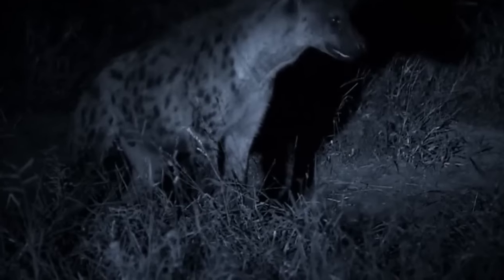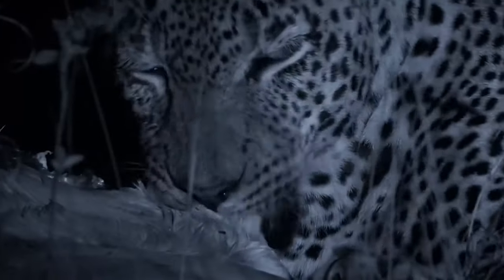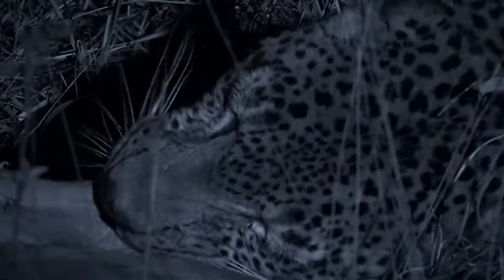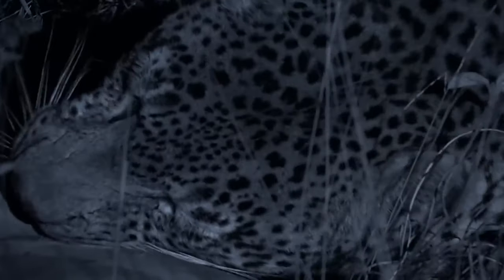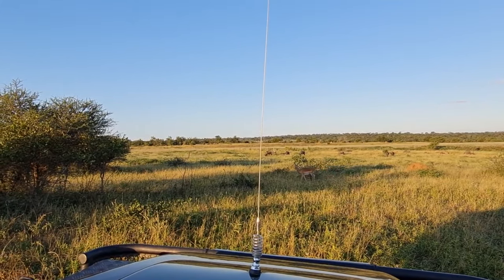The leopard is a master of hunting when it's dark, but even after making the kill, nothing is certain. Hungry hyenas hear the cries of pain let out by the impala and go looking for the animal. Should they find the leopard and the dead impala, they will try to steal it — hence the reason leopards climb trees to eat their prey.